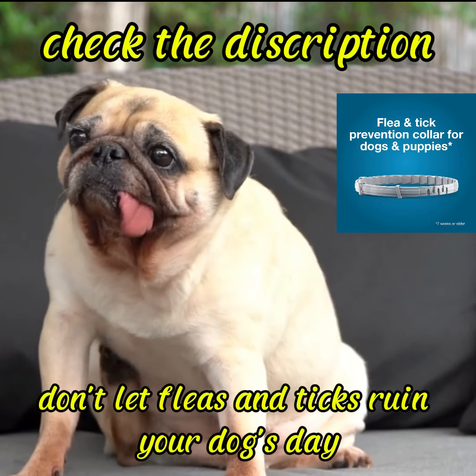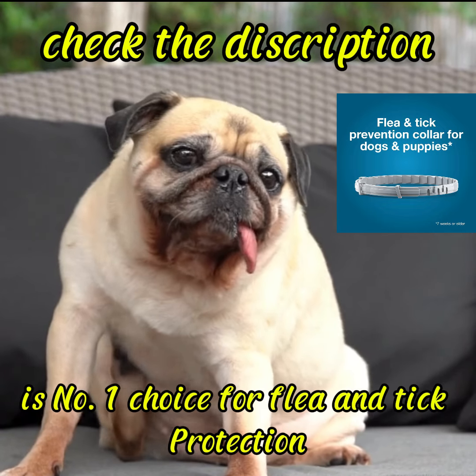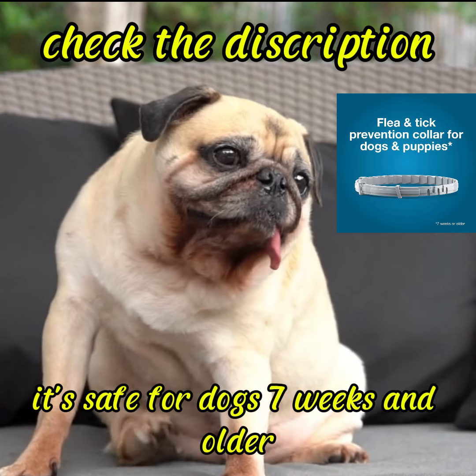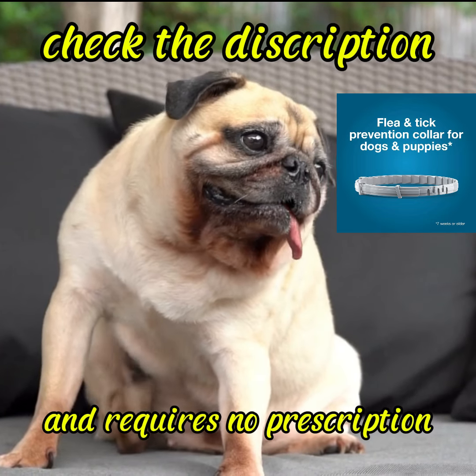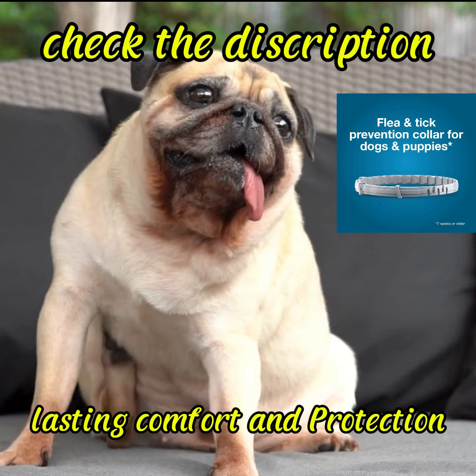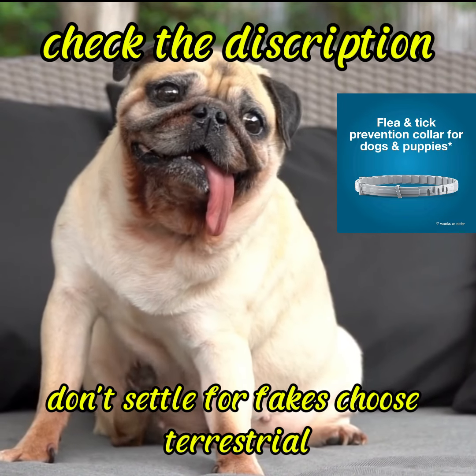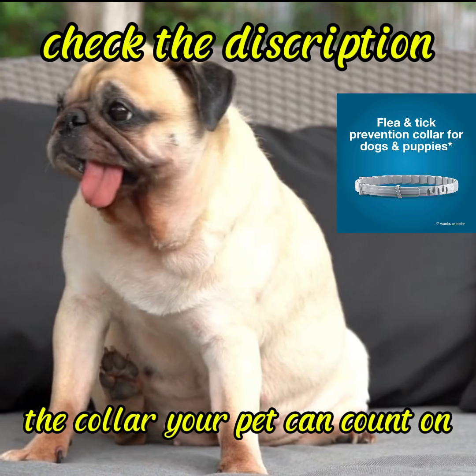Don't let fleas and ticks ruin your dog's day. Get Soresto, the veterinarian's number one choice for flea and tick protection. It's safe for dogs 7 weeks and older and requires no prescription. Give your dog the gift of long lasting comfort and protection with Soresto. Order yours today. Don't settle for fakes — choose Soresto, the collar your pet can count on.